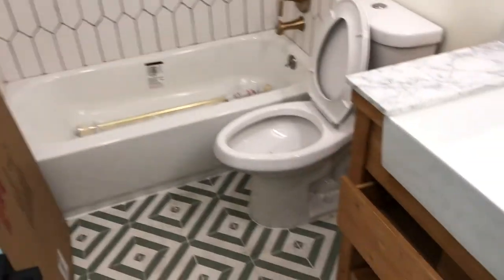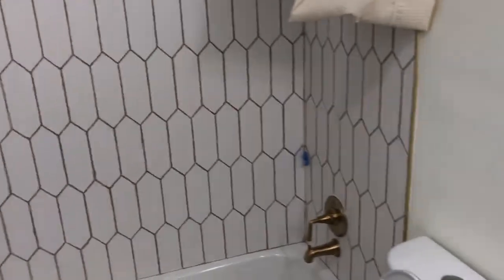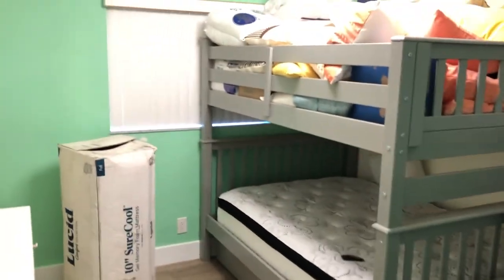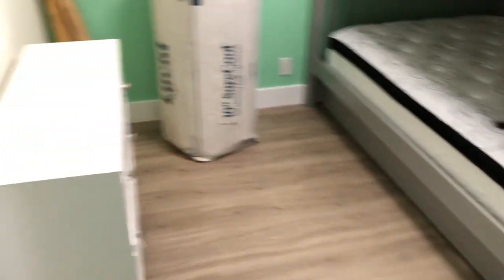It doesn't mean it's got to be catastrophic, but little things, you know — things like quilts and comforters and sheets and stuff like that that get ruined from time to time. But everything came out really nice, just a lot of little things that still need to come. We've got our two king beds, and we also got a full-over-full with a pull-out twin trundle.